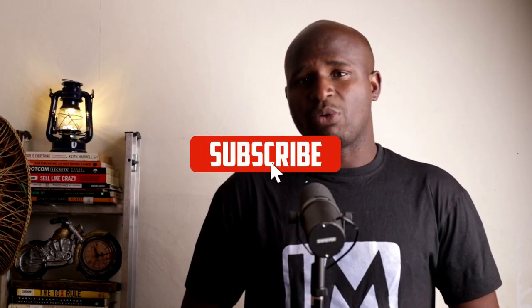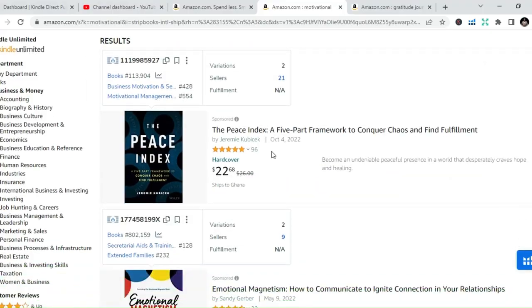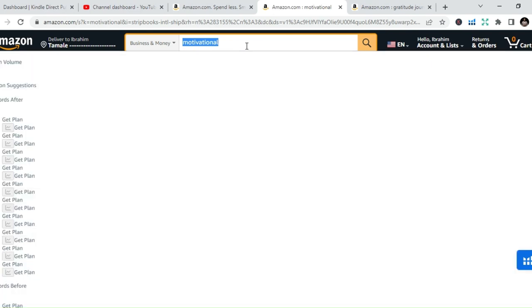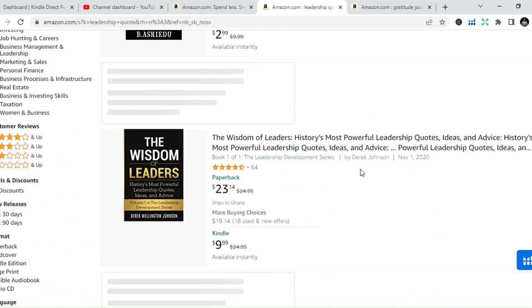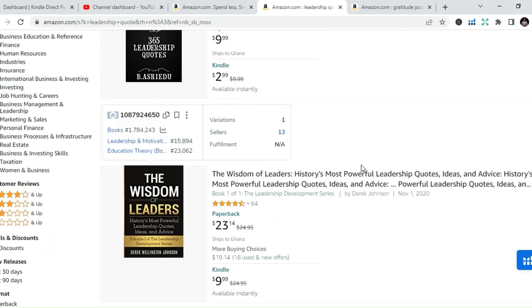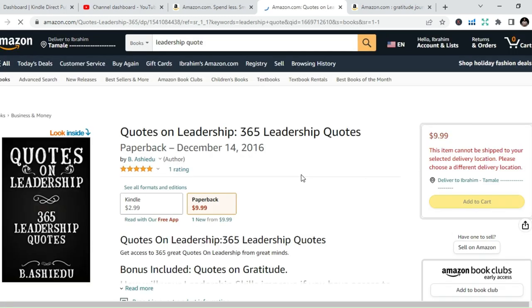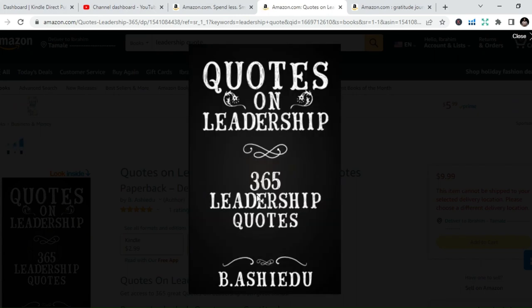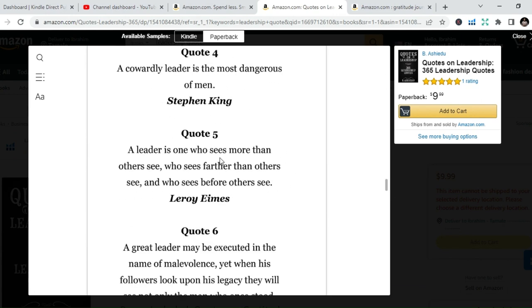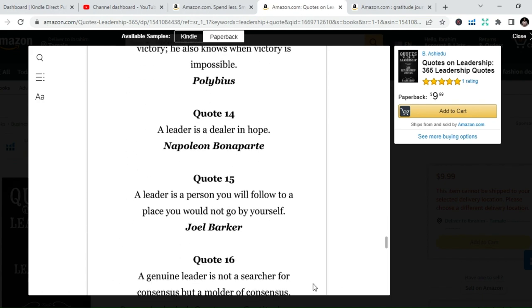The last book category I want to talk about is non-fiction books. This category has a lot of books you can write and publish. We have motivational books — like those written by Les Brown and Joel Osteen — self-empowerment books, public speaking books, and sales books. All these are on Amazon. If you are good at putting materials and content together, you can write non-fiction books. Some people also write only quotations — for example, going to Google to find top leadership quotes and publishing a leadership quotes book, love quotations, and more. You can publish all this on Amazon and people will buy.